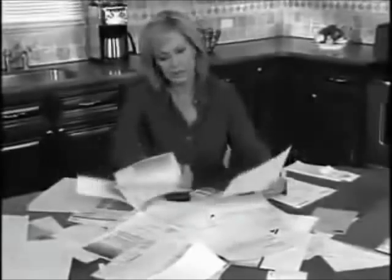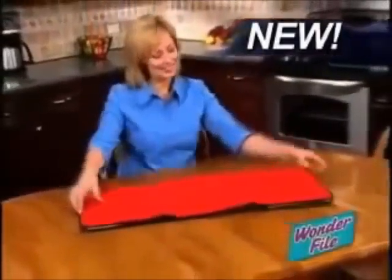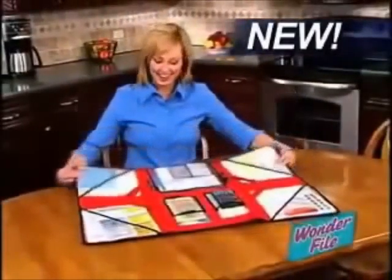Files and papers can really get you stressed, because there's no good way to keep your files and papers from becoming a cluttered mess. Well now, there's Wonderfile — the ingenious organizer that turns any space into a neatly organized workplace.